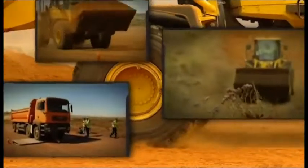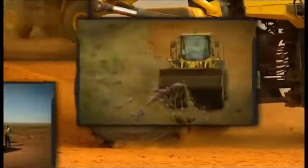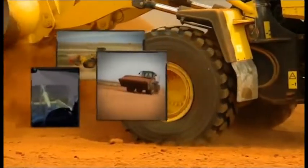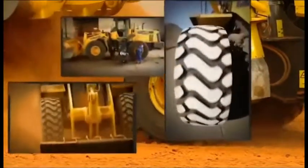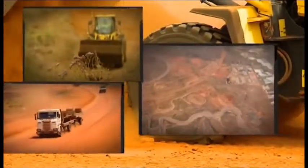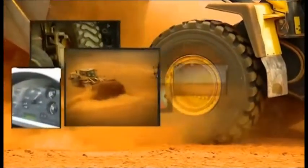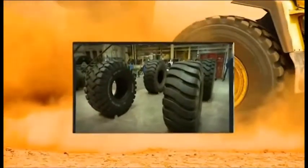For more than 50 years, Michelin has been developing the radial technology for Earthmover tires. Michelin tests and continually compares competitor tires in its Almeria Test Center in Spain. This film will introduce the results of different tests on Michelin radial tires against a group of bias ply tires representative of the market.